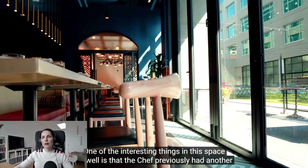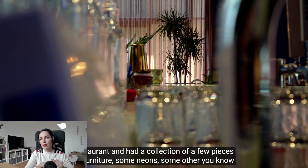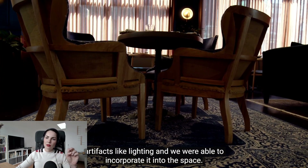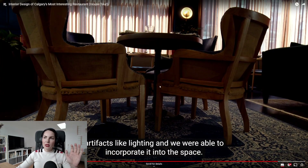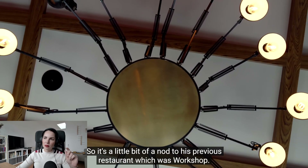One interesting thing in this space is that the chef previously had another restaurant and had a collection of furniture pieces, neons, and other artifacts like lighting that they were able to incorporate into the new space. You can definitely see when the person opening a restaurant is not a first-time restaurateur and when they work with designers who know what they're doing — you can really see the result, and this is great.